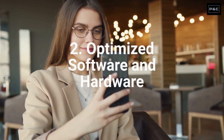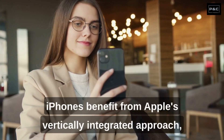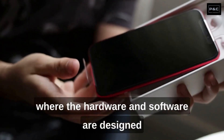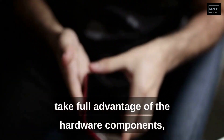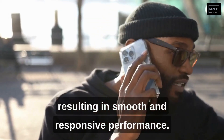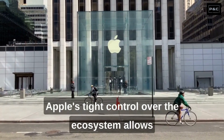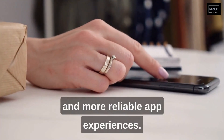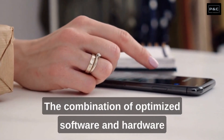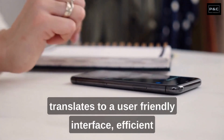Number 2: Optimized Software and Hardware. iPhones benefit from Apple's vertically integrated approach, where the hardware and software are designed to work in perfect harmony. The iOS operating system is optimized to take full advantage of the hardware components, resulting in smooth and responsive performance. Apple's tight control over the ecosystem allows for better app optimization, resulting in faster and more reliable app experiences. The combination of optimized software and hardware translates to a user-friendly interface, efficient resource management, and excellent overall performance.